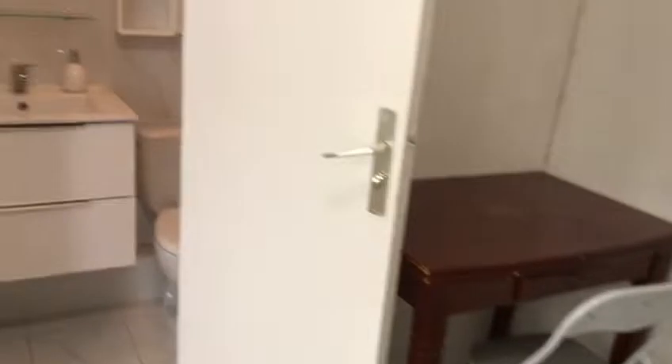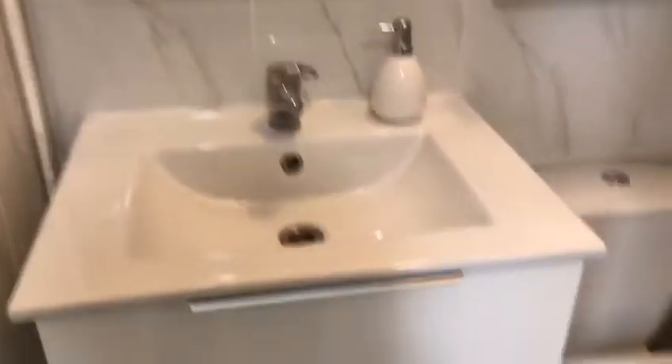Here's the sofa bed, you have a desk to work. Here's the bathroom — the bedroom is completely fully equipped. You have a shower, heating system, and shelving here in order to store all the necessary stuff.